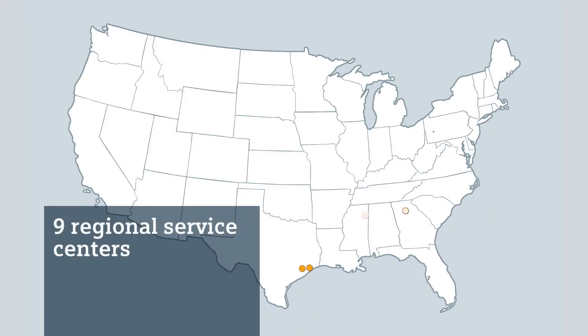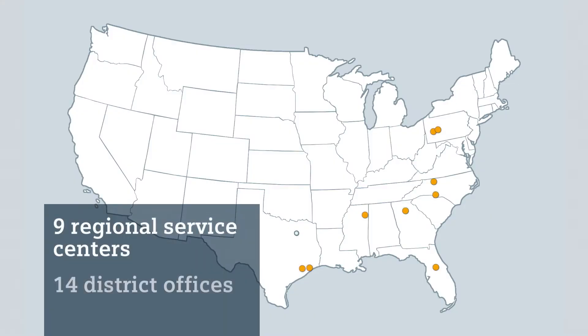The facility also provides process qualification for our NDE product line. Nine regionally located service centers and 14 district service offices provide the tools, resources, and technical support for your outage.